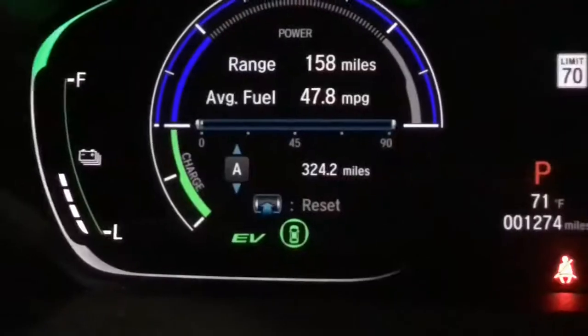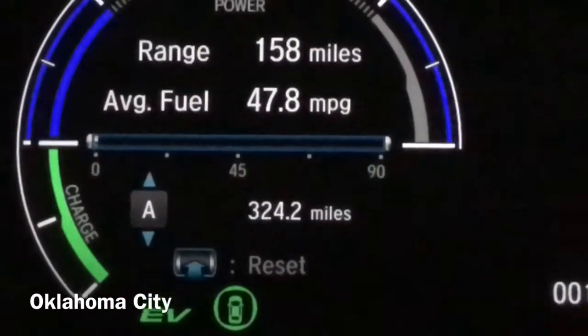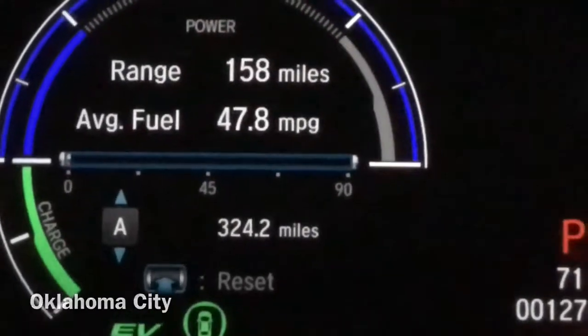All right, it's about three o'clock in the morning and we are going to do our first fuel up. We have gone 324 miles and we're averaging almost 48 miles to the gallon.